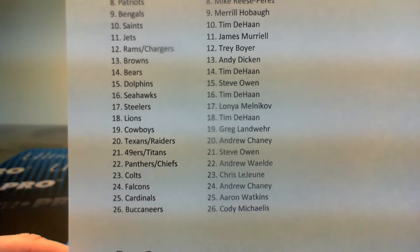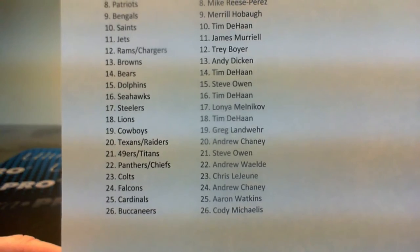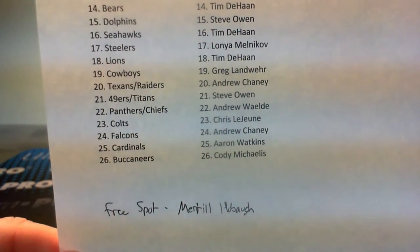The free spot into next Friday's Contenders Football break, random after this one, went to Merrill Hobaugh — congrats to Merrill.